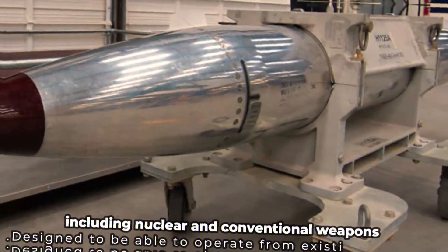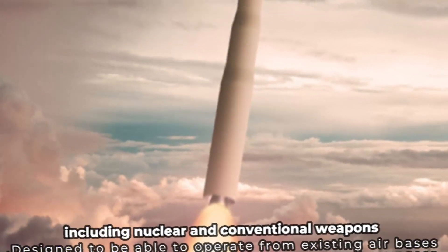The B-21 Raider can carry a variety of weapons, including nuclear and conventional weapons, and is designed to operate from existing air bases.